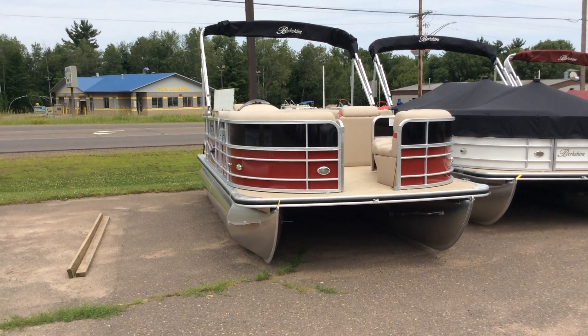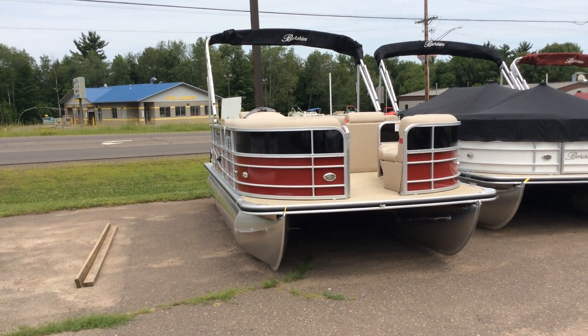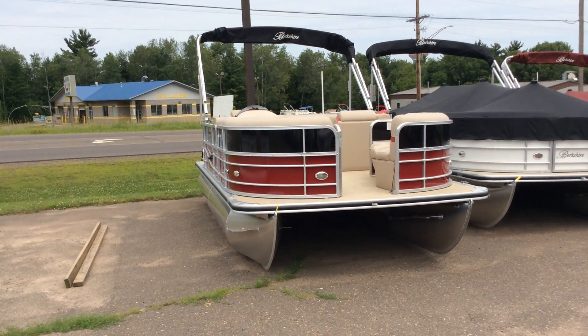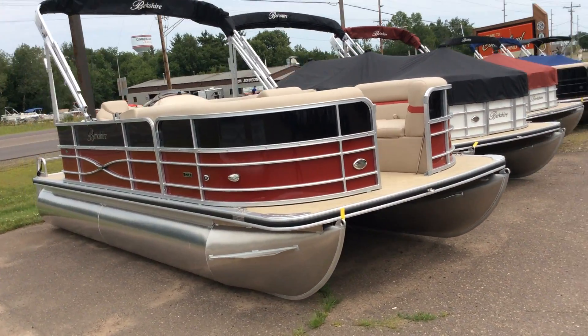Hi, this is Zach at Don Johnson Cumberland Motors and Marine. Today I'm showing you this 2017 Berkshire 20CL CTS. It's a 20-foot pontoon and you can see it's black and burgundy in color.